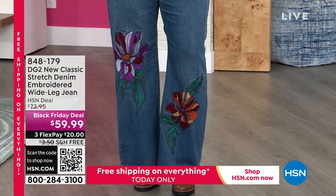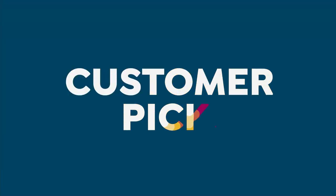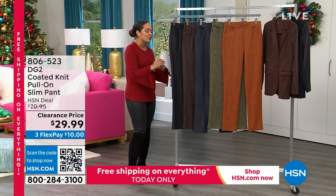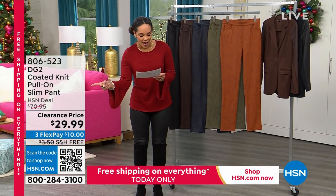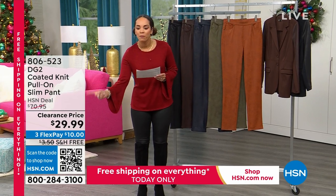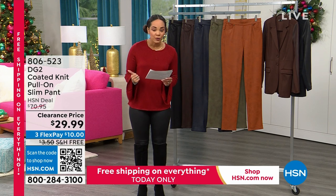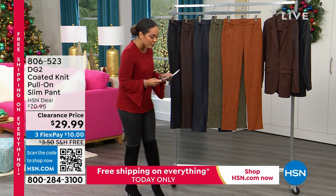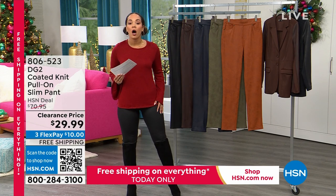The pants I'm wearing — you are not going to believe the price. This is a big customer pick and we just updated the price today from $70.95 to a clearance price — $40 off at $29.99 — and it's free shipping and handling. Speaking of a big customer pick, it's over a hundred perfect five-star reviews. It's your coated knit pull-on slim pant.